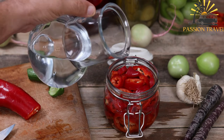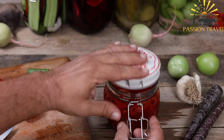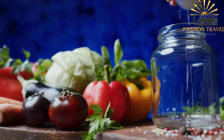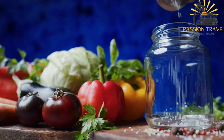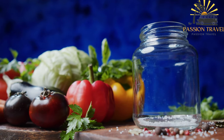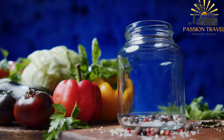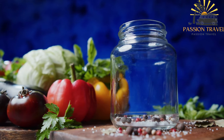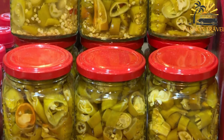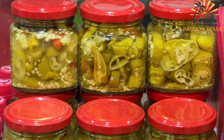Tomatoes can also be pickled to create a tangy and flavorful treat. Cherry tomatoes or small varieties are often used, soaked in a brine seasoned with spices like dill, garlic, or peppercorns, adding extra depth of flavor. Pickled cabbage, also known as sauerkraut, is another popular option — finely shredded cabbage is fermented in a brine solution, allowing natural lactobacilli to transform it into a tangy and slightly sour delicacy, enjoyed as a side dish or topping.